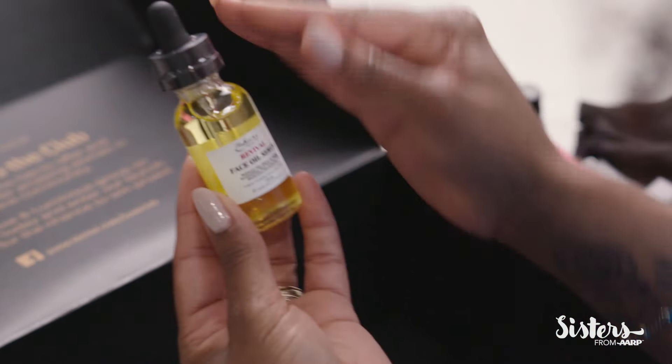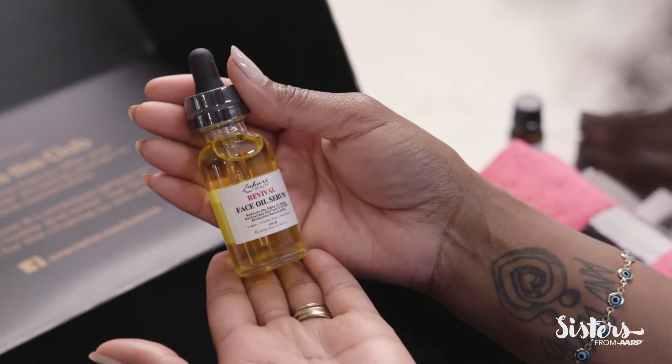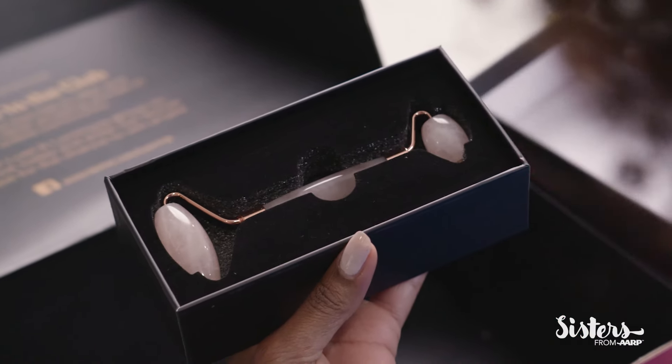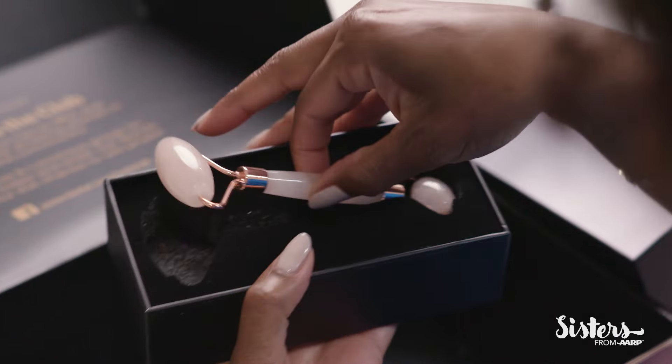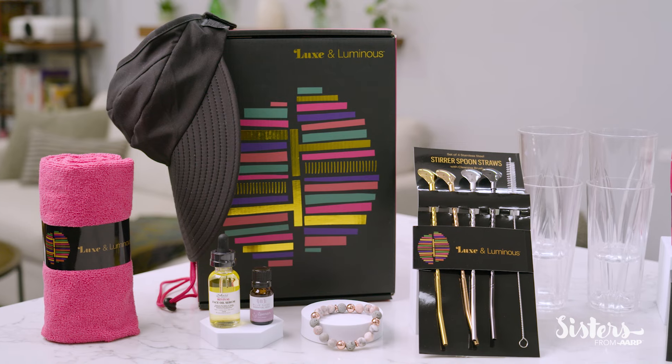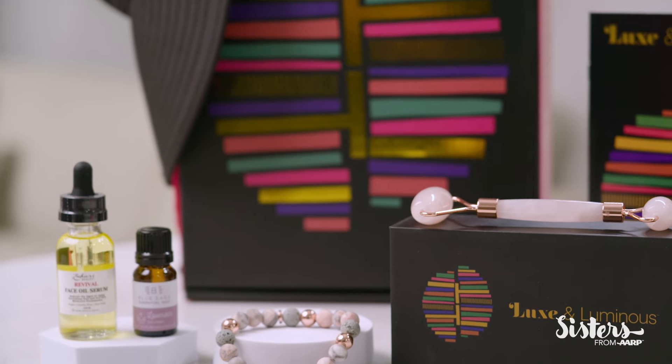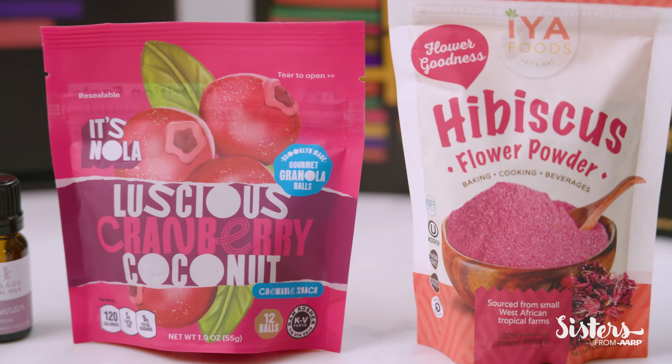This is the Hurry Beauty Revival Face Oil. This is going to be nourishing and revitalizing, so what could be better than that? Last but not least, it's a rose quartz face roller, and they say that this helps with circulation, and I can also use it with my facial serum. I adore this collection, and there are so many items that will help me slow down, take some time for myself, and simply enjoy the moment.